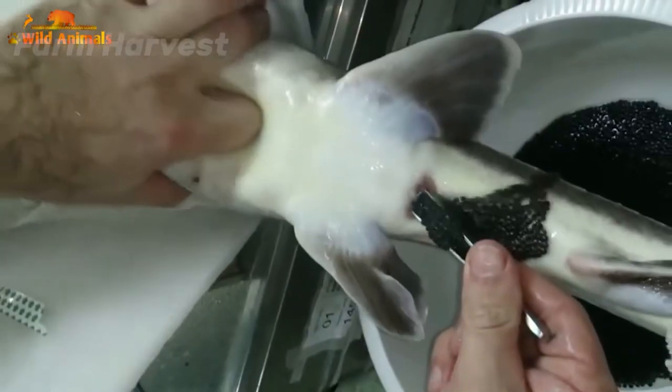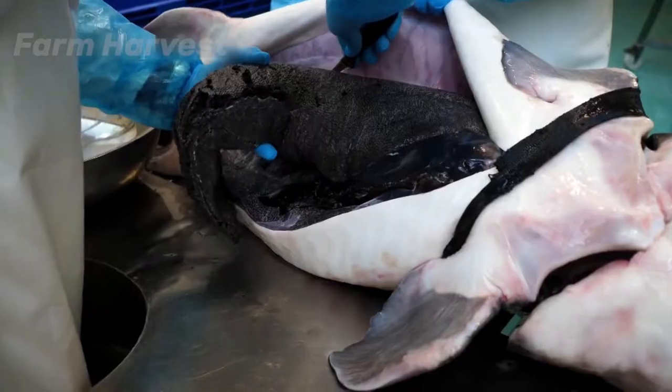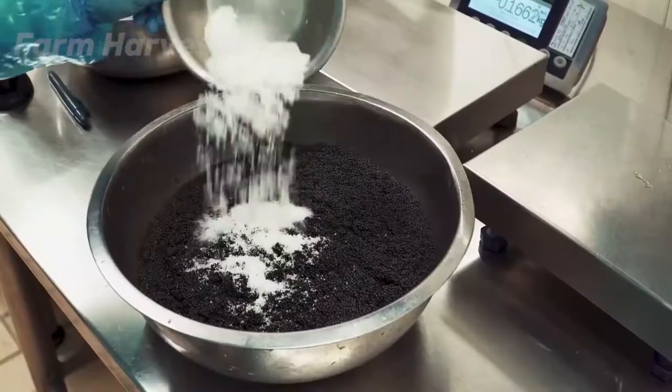Today, we are going to see how fish eggs are farmed and harvested. Also, what makes them so expensive? So grab some popcorn and let's get started!